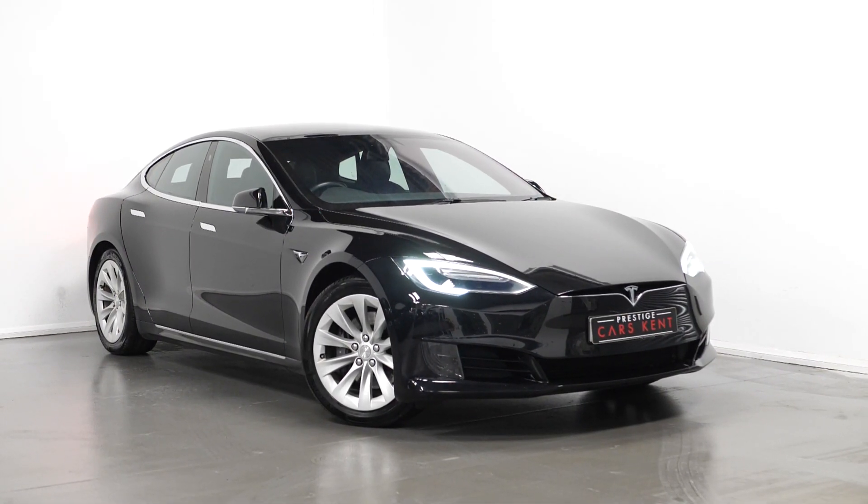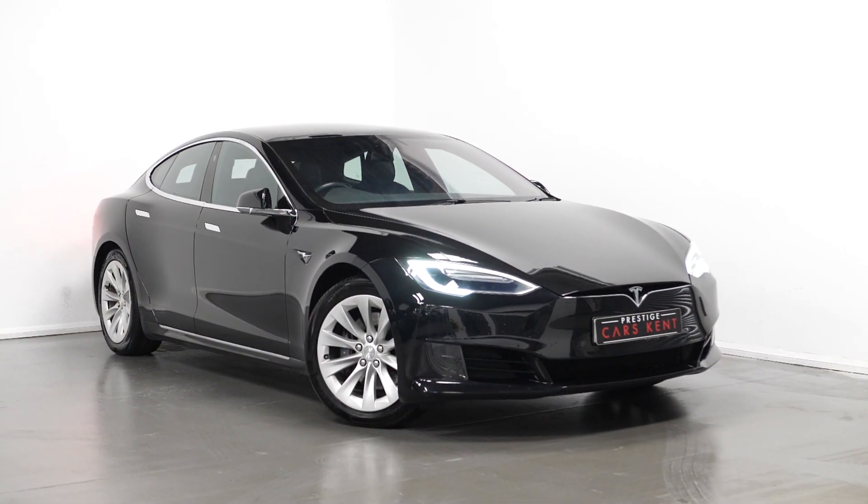Hello, Joe here today from Prestige Cars, Kent. Today it's new and stock 2017 Tesla Model S.